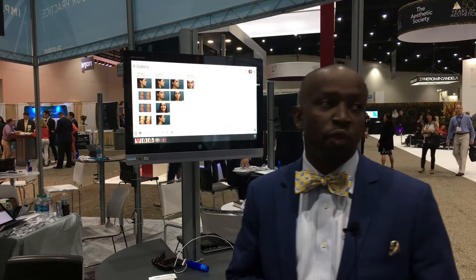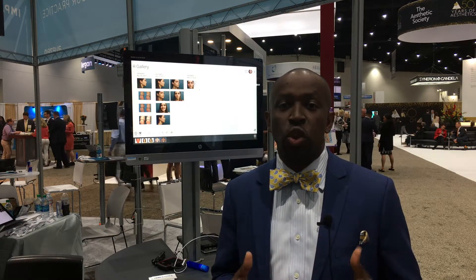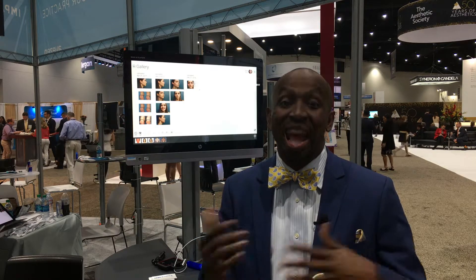I have had TouchMD for over five years in our aesthetic practice in Atlanta. I use it differently from other people. I use it as a sculpting technique for my patients so they can see how they look before and after.